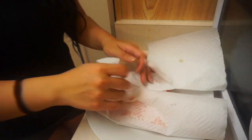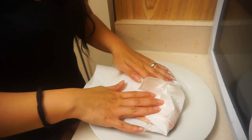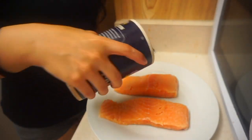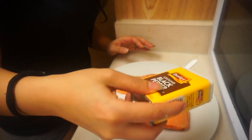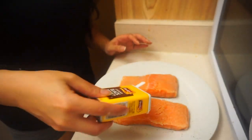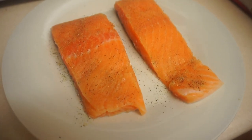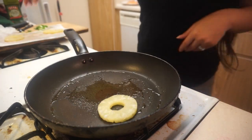Now you just want to go ahead and pat the salmon dry, then add a little bit of salt and pepper. I'm going to add the pineapple to the pan as well.